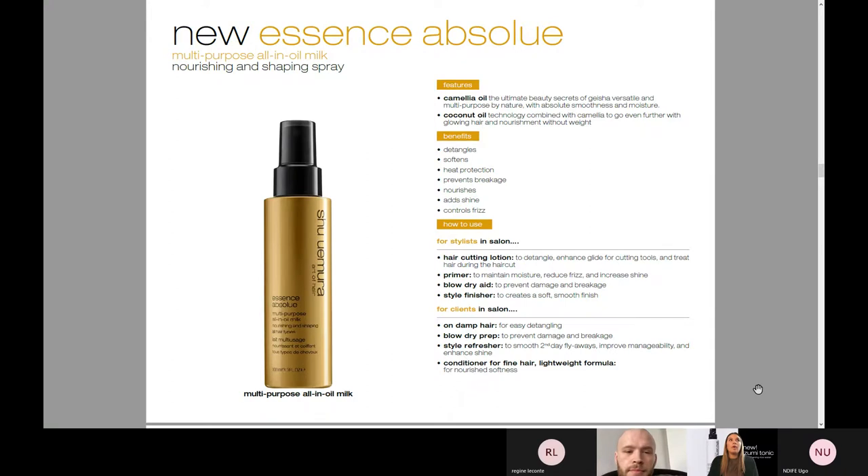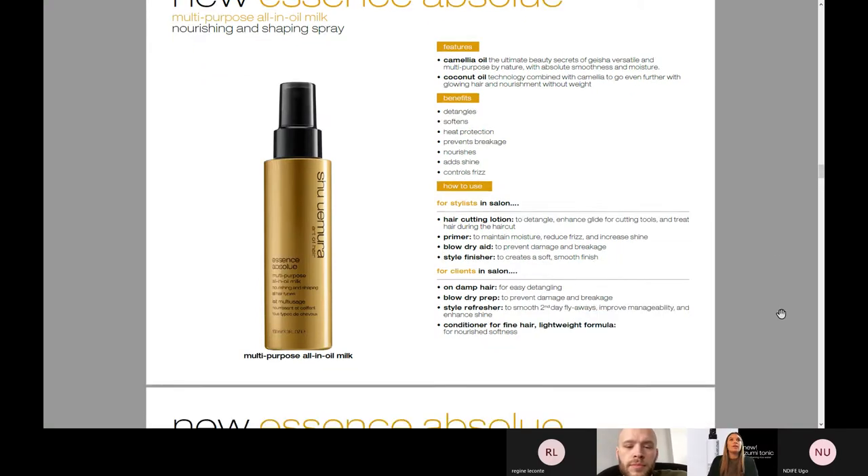The multi-purpose All-In Oil Milk is really to detangle, soften, provide heat protection, prevent breakage, nourish, add shine, and control frizz. How can you integrate this into your everyday routine? It's a great cutting lotion — it's amazing for detangling. With Essence Absolue, it's a beautiful finishing oil, but it doesn't have those detangling properties that the spray has. Also a primer for any blow-drying — really it's all about reducing frizz, maintaining moisture, and increasing shine. You can finish with the hair or begin with the hair — anything you're looking for, this spray can do.